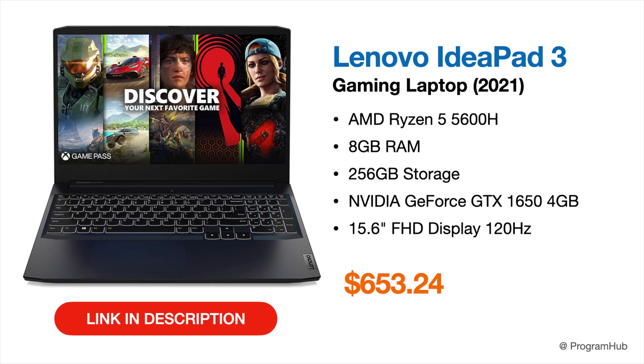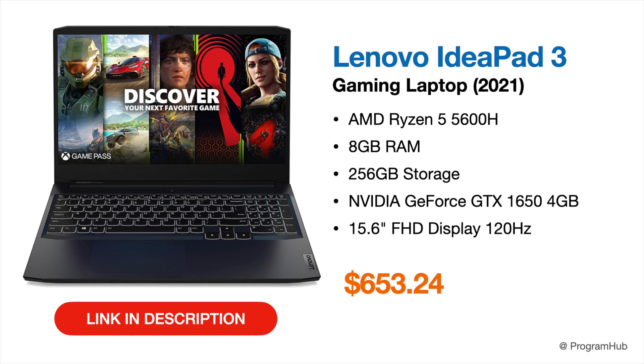For 3D modeling with a dedicated GPU, the first recommendation is the Lenovo IdeaPad Gaming 3. It features a Ryzen 5 5600H hexa-core processor, 8 GB of RAM, 256 GB of storage, and a GTX 1650 4 GB graphics card — a solid entry-level GPU for 3D work. This laptop is priced at $653 and is a great budget option for 3D modeling in AutoCAD.